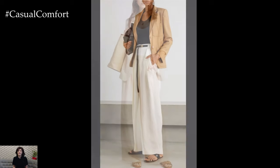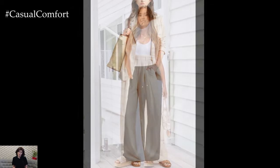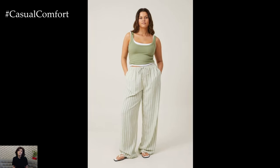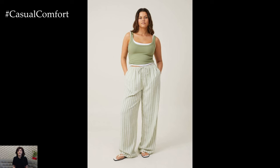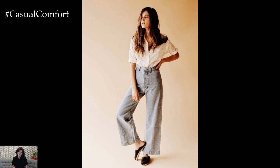Wide Leg Pants are the epitome of effortless elegance. Their flowy silhouette provides a sophisticated look without the constraints of tighter-fitting garments. Pairing Wide Leg Pants with a fitted top creates a balanced and flattering outfit that emphasizes your waist while allowing freedom of movement. Opt for high-waisted Wide Leg Pants to elongate your legs and add a touch of polish to your ensemble.